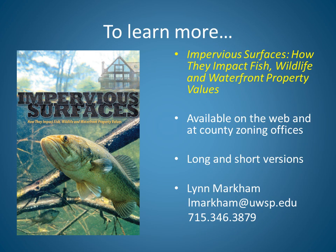To learn more about the topics covered in this video, you can look for the brochure titled Impervious Surfaces – How They Impact Fish, Wildlife, and Waterfront Property Values. It's available on the internet as well as at County Zoning Offices. There's a longer 20-page version and a short 6-page version. You're also welcome to contact me, Lynn Markham, at the contact information provided on this slide.